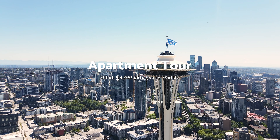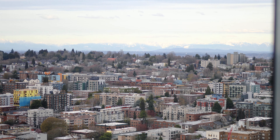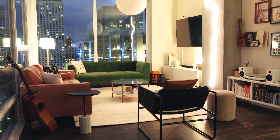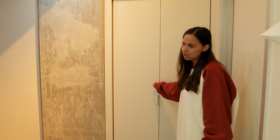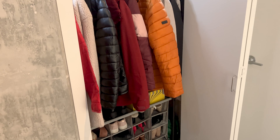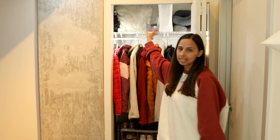Hello, come on in. Welcome to our apartment. This is the entryway. Behind us we have our entryway closet — it's just a regular small closet. We have a lot of our coats here. I've got my shoes at the bottom in this rack, and then in the top shelf we have a lot of our essentials to go out.